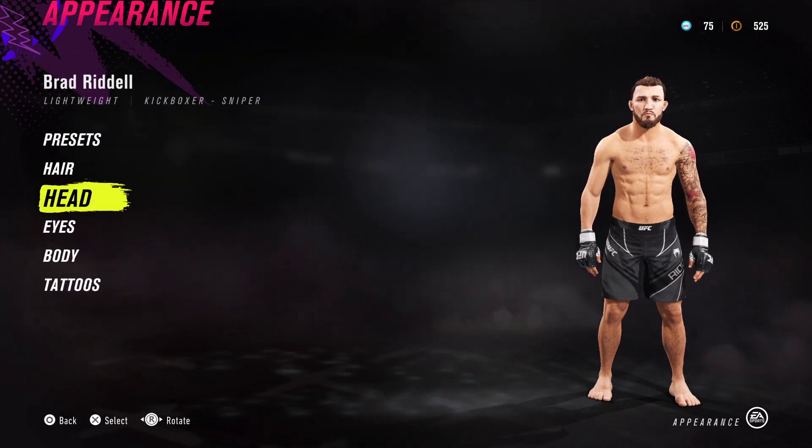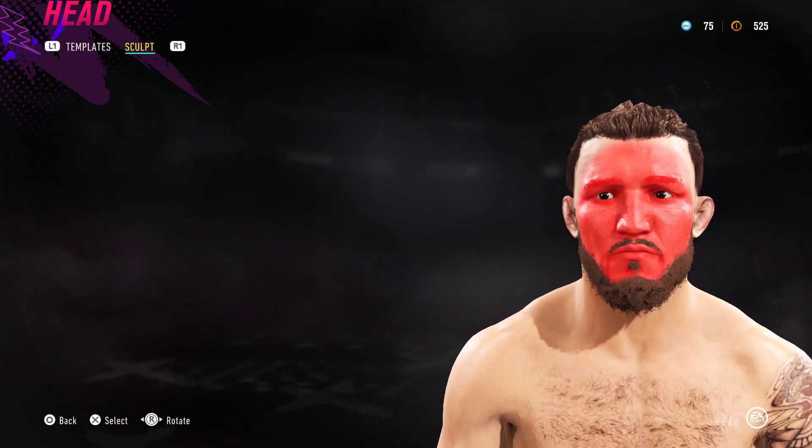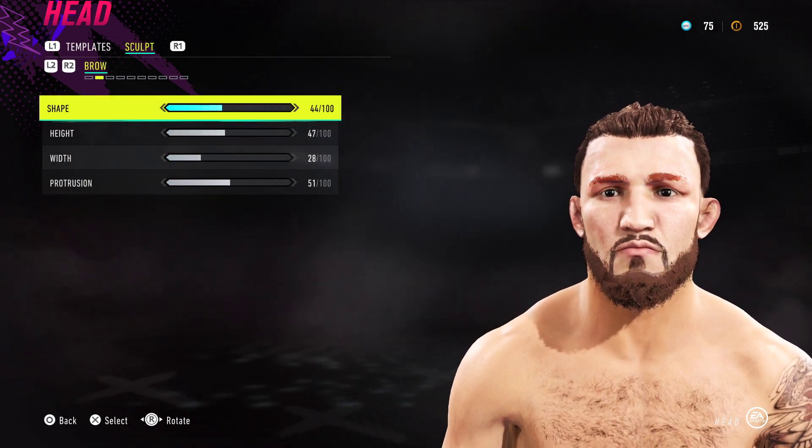That noise is the PlayStation roaring up - hopefully that gets cut out in the recording. We've got template number 37, and then just follow the sliders as you see on the screen and you should be good to go.